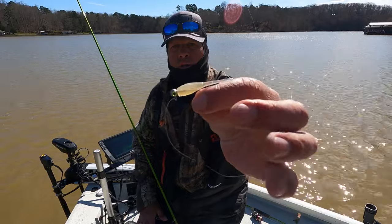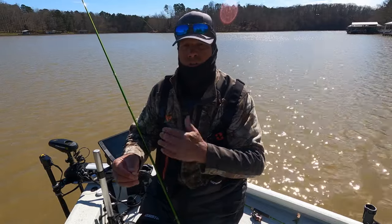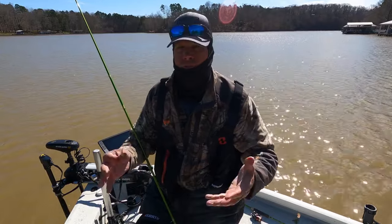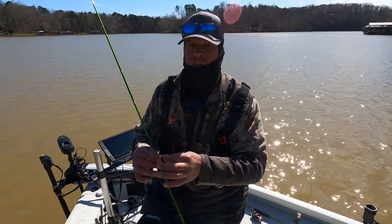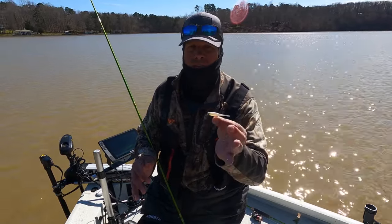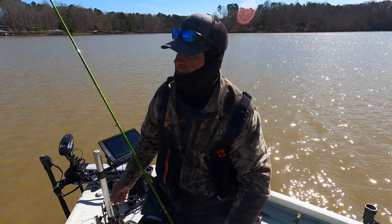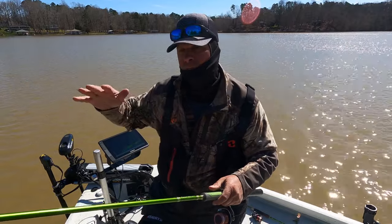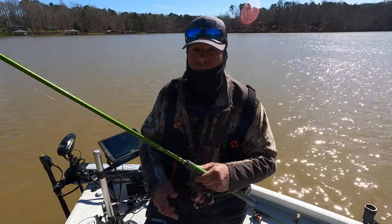I dropped back to that creamy color — that's a good color in this color water. I've got it topped with a 1/16th oz head because these shad are shallower; when I pitch out to them I want a lighter lure so I can float it over top of them a little bit slower. I could downsize to a 1/32nd, but notice how bad the wind is blowing — it's hard enough to swing this 1/16th out and get it down. There's a happy medium between too heavy and not heavy enough.